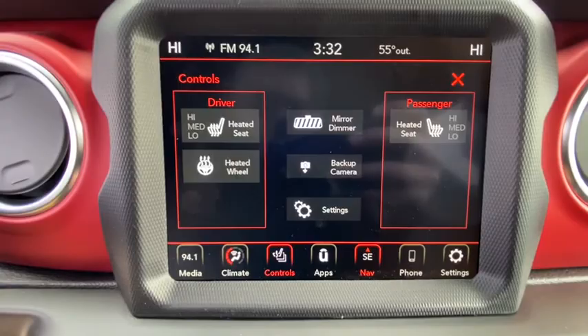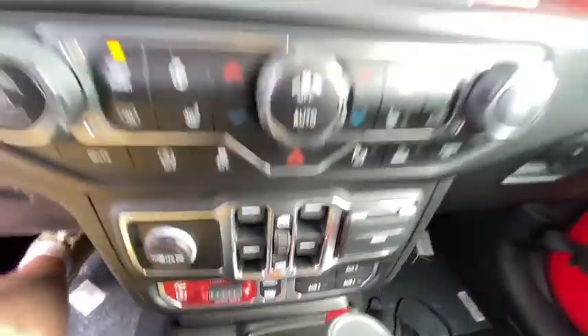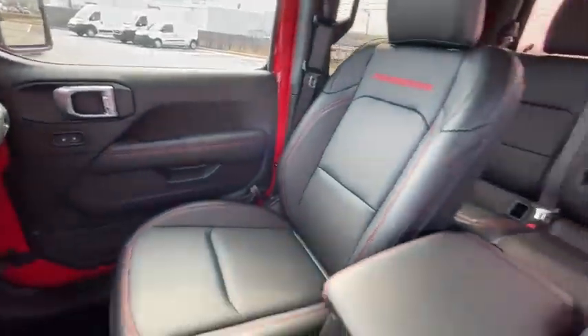Aluminum wheels, ABS four-wheel, front floor mats, keyless start, auto-off headlights, universal garage door opener, AM-FM stereo radio, heated steering wheel, electronic stability control.